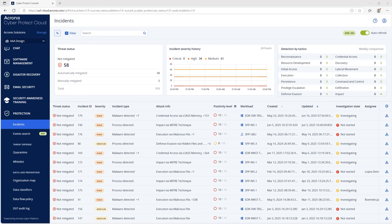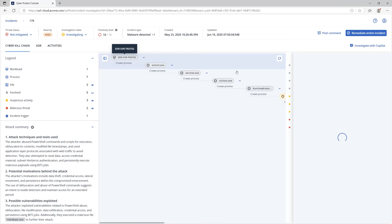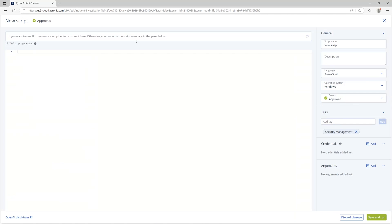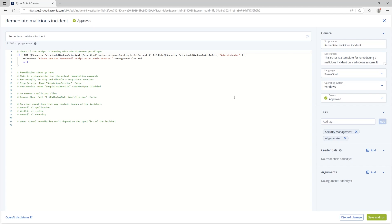We begin with a malware incident detected by Acronis EDR. In the Acronis CyberProtect Cloud console, the technician selects a high-severity incident and opens the response actions panel. Using AI-assisted scripting, they generate a tailored remediation script with one click — no manual coding required. After reviewing it, the technician runs the script to stop the malicious processes and remove infected files.